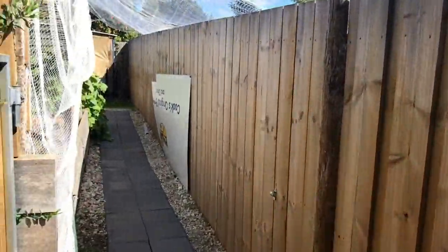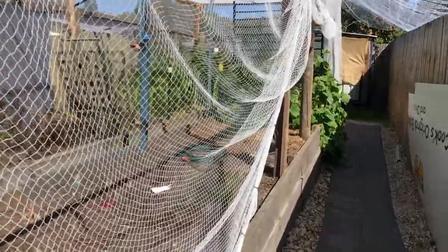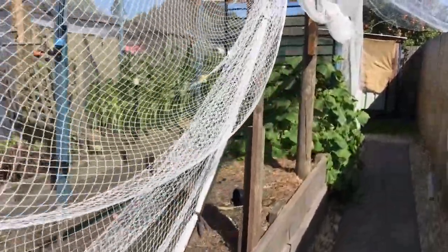Fully established veggie patch, chook pen, and a large undercover barbecue area.